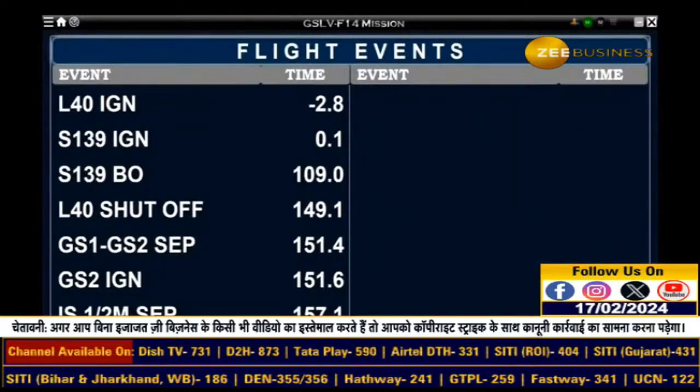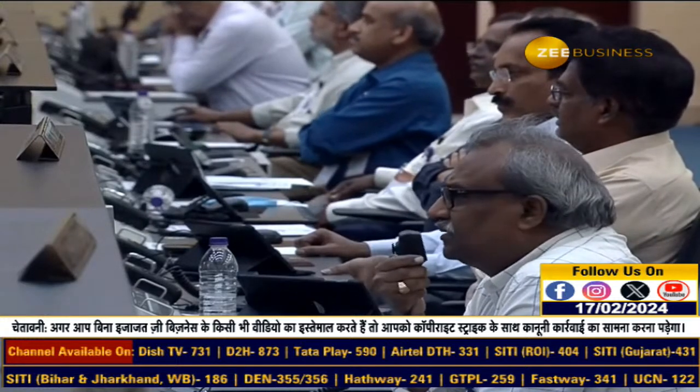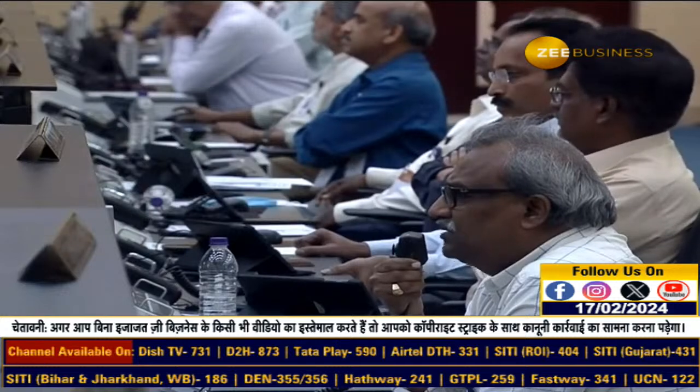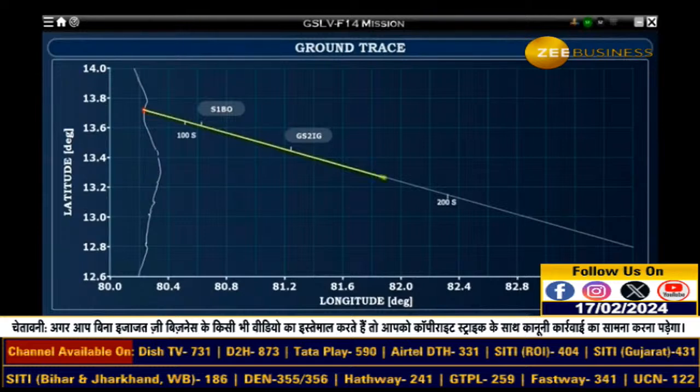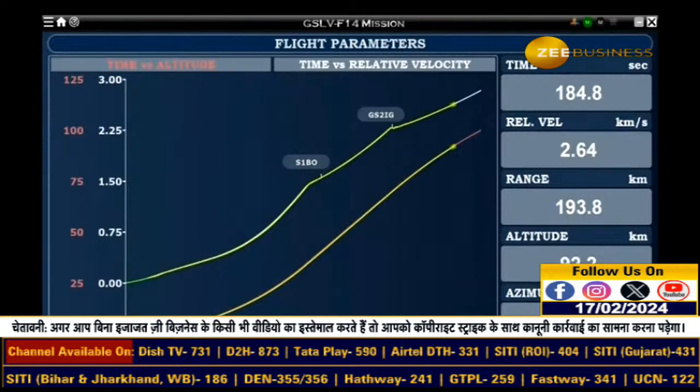Range operations has confirmed the first stage has been successfully separated from the vehicle, and immediately after that the GS2 second stage ignition has also begun. Second stage performance normal. There is a quick succession of several flight event confirmations by the range operations director — the first stage comprising the S139 and L40s have been separated, and the second stage is ignited with performance reported to be normal.